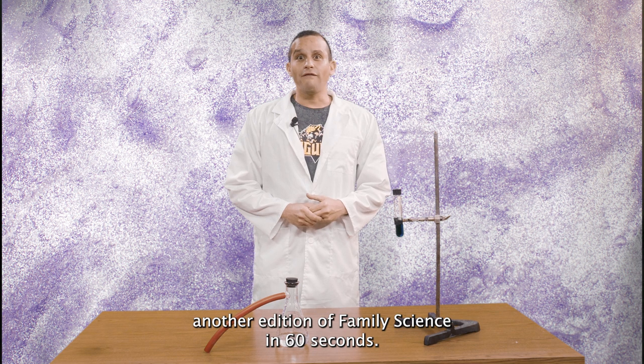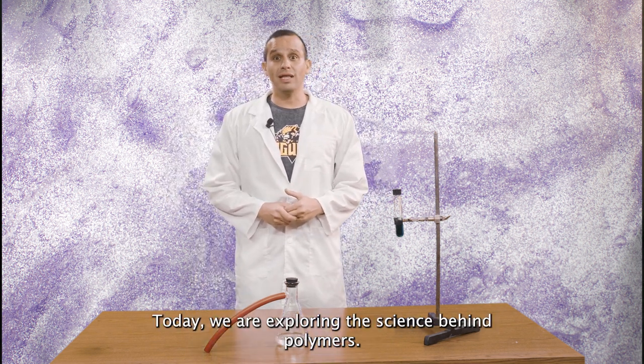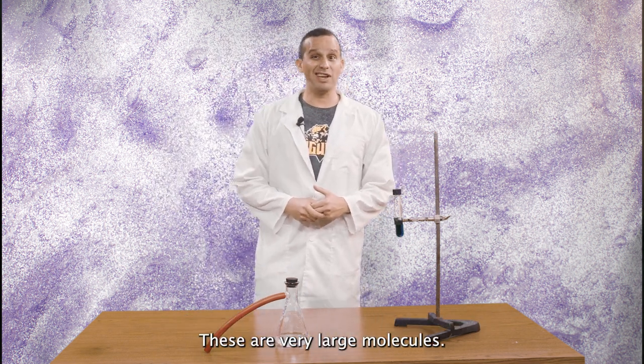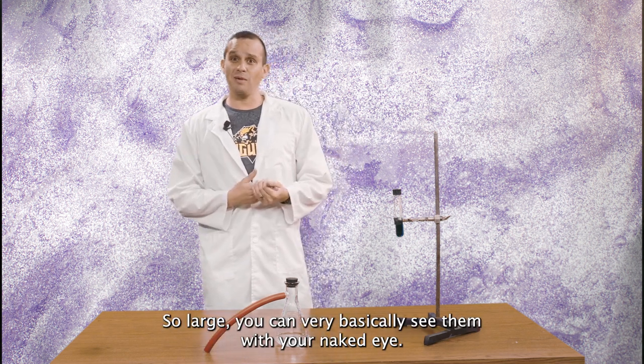Welcome to another edition of Family Science in 60 Seconds. Today we are exploring the science behind polymers. Polymers are what we call in science macromolecules. These are very large molecules — so large you can basically see them with your naked eye.